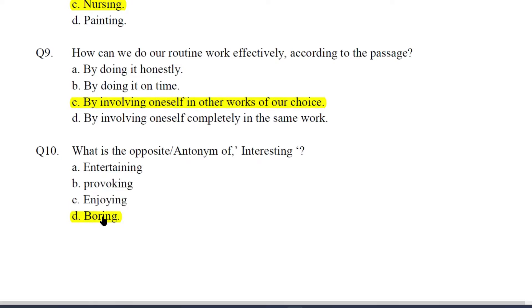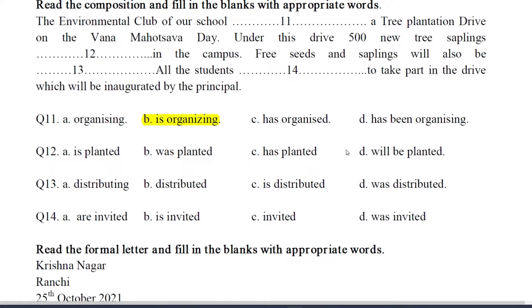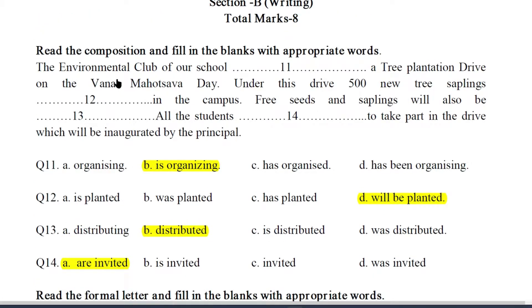Now see this composition with some missing words. You have to provide the missing words to make this passage meaningful. The answers: Q11 — B, is organizing. Q12 — D, will be planted. Q13 — B, distributed. Q14 — A, are invited. Let us now read the passage with answers: The environmental club of our school is organizing a tree plantation drive on the Van Mahotsav day. Under this drive, 500 new tree saplings will be planted in the campus. Free seeds and saplings will also be distributed. All the students are invited to take part in the drive which will be inaugurated by the principal.